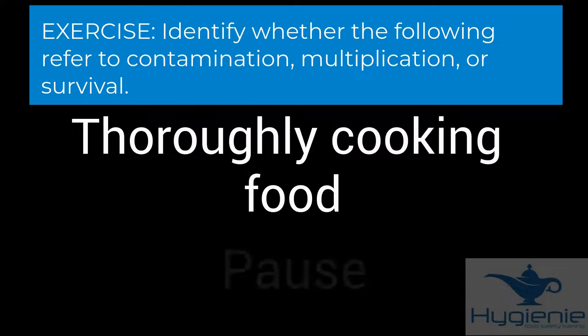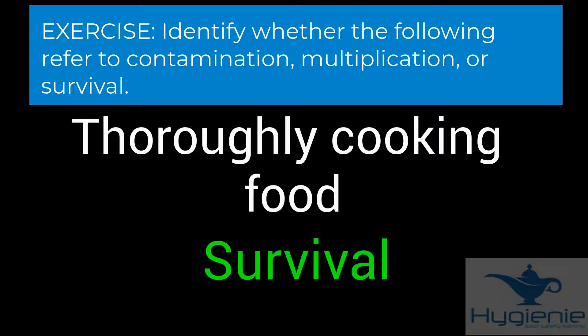Cooking temperatures — this relates to survival. Ensuring bacteria cannot survive cooking temperatures means that if your question is asking about survival, this is likely to be your answer or one of the potential answers.